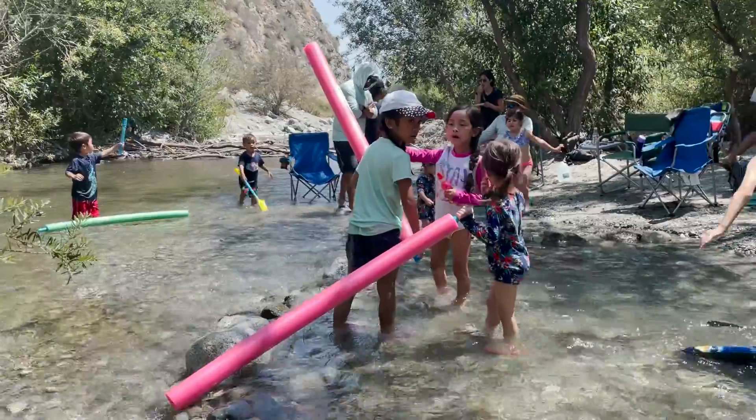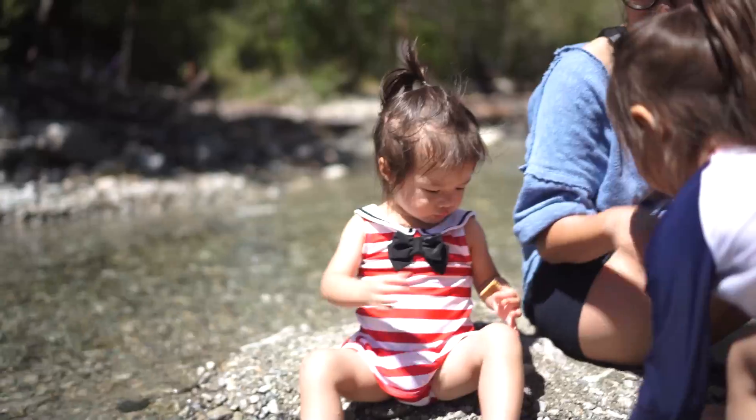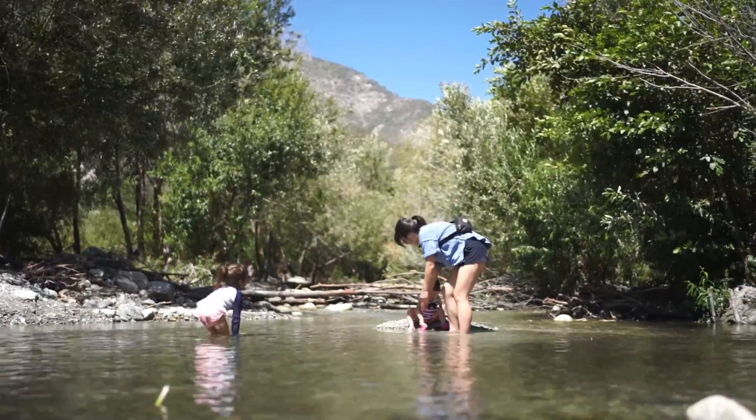We enjoy Lytle Creek the most because the water isn't too deep and the current's not that strong. With younger kids, it's one of the less stressful nature water activities you can do. You don't have to worry about some rogue wave hitting the beach or what's in the murky waters of a larger river.